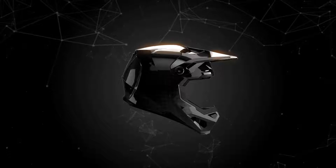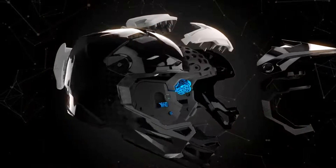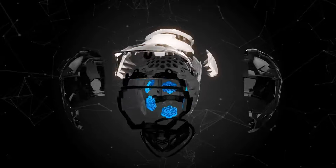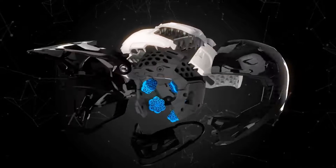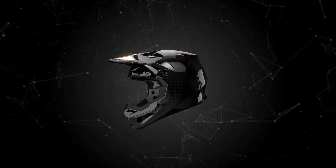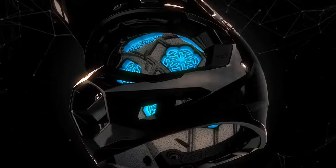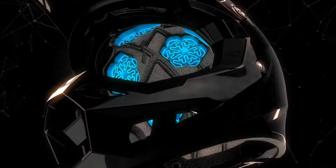An adaptive impact system whose high-performance ecosystem of structural designs and energy-mitigating materials are fine-tuned to greatly improve impact management over helmets using less technical, traditional construction. Designed for an elevated defense against a wider range of real-world impact scenarios.